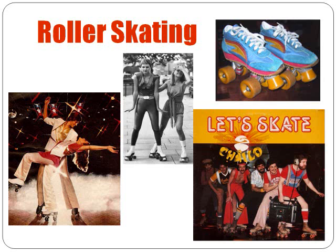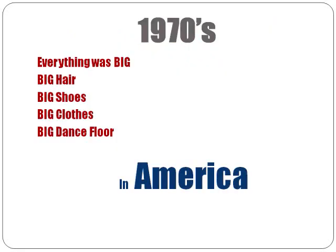Another big fad was roller skating. In the 70s, many people would roller skate at home with family and friends. The popularity grew to a large scale in a short time. Rich club owners started to open skating rinks for people to come and skate. Many of the skating rinks combined skating with disco, so people could skate while getting their groove on. It was quite a lively time — life was large in the 70s: big clothes, big shoes, big hair, big dance floors.